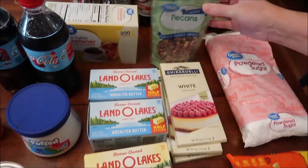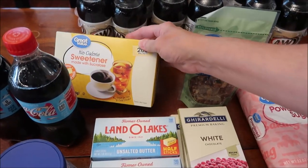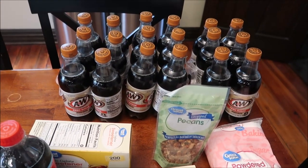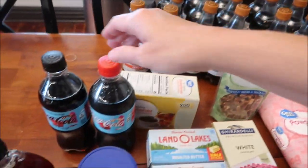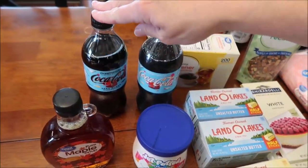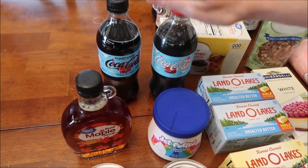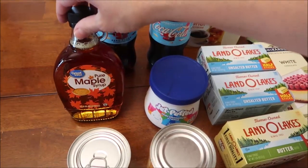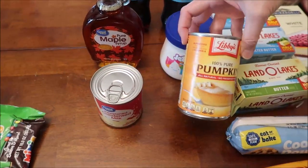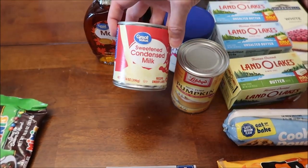We also bought two unsalted butters, some chopped pecans, sweetener for our coffee, three A&W zero sugar root beers, the new Coke Dream World - they have zero sugar and regular so we'll do a review of those - pure maple syrup, some marshmallow cream, Libby's pure pumpkin, and some sweetened condensed milk.